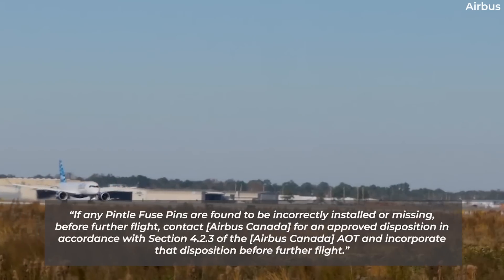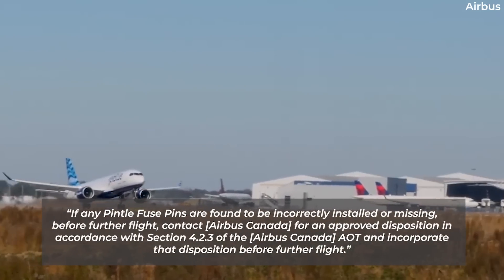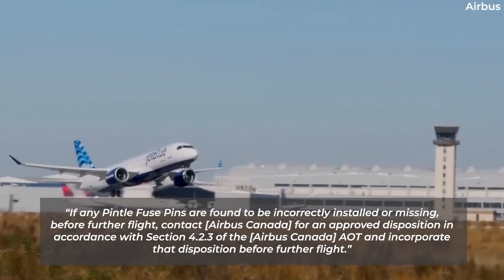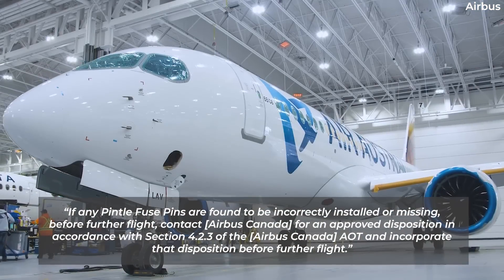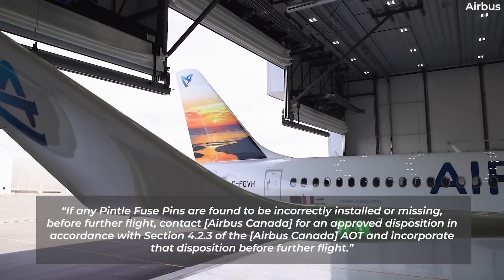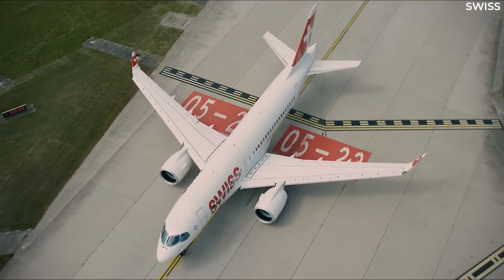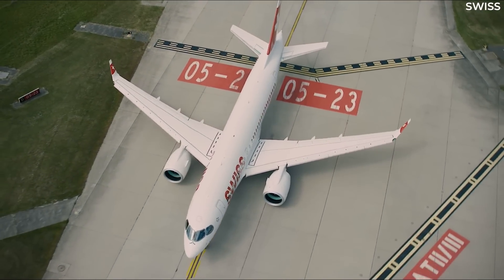If any pintle fuse pins are found to be incorrectly installed or missing, operators must contact Airbus Canada for an approved disposition in accordance with Section 4.2.3 of the Airbus Canada AOT, and incorporate that disposition before further flight. The visual inspections must be completed within 24 flight cycles.